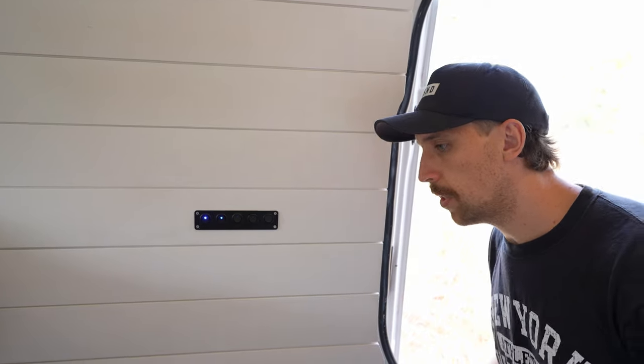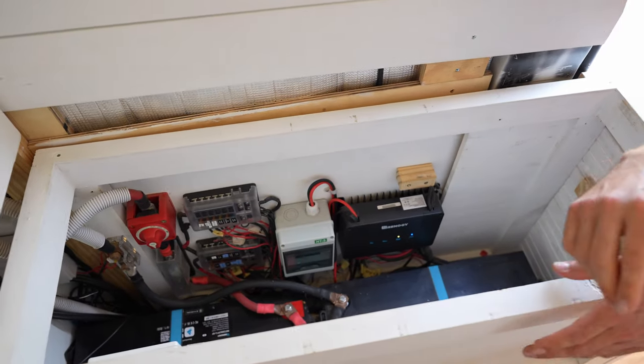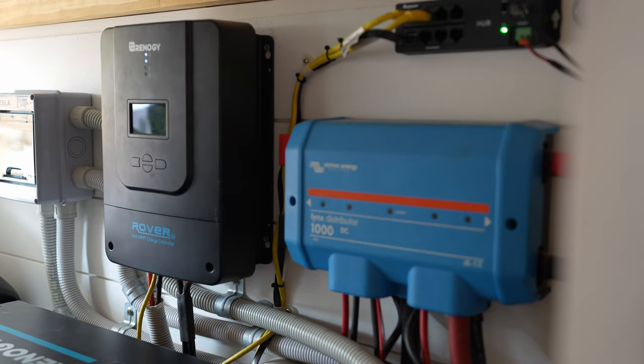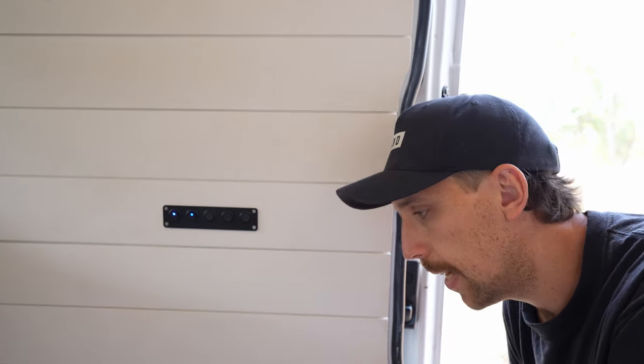Number five also relates to our solar system. Under our bench seat is the majority of our solar components. We have a Renogy DC-DC charger, which charges the house batteries from the alternator when driving, and a separate Renogy 60 amp solar charge controller. The DC-DC charger actually has a built-in solar charge controller as well, so there are reasons we didn't utilize that.